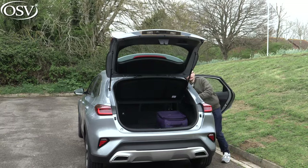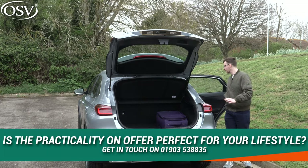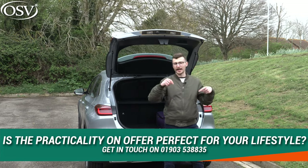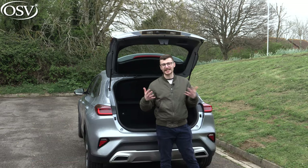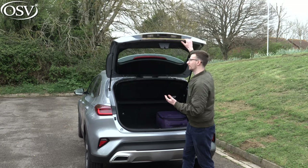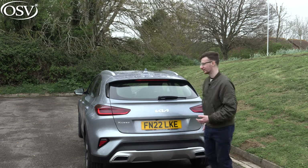If you're impressed with the level of practicality on offer with the XCeed and you think it can work for you and you want to start exploring those pricing options, then get in touch with OSV's vehicle experts on 01903 538835, or you can just click that pop-out banner to book a date or time for a quick chat. It looks like the weather's going to take a turn for the worst, as is often the case in the UK, so let's hop in the front and take the XCeed for a spin.